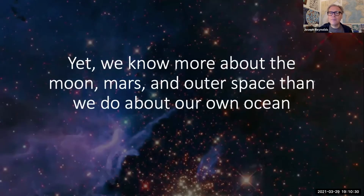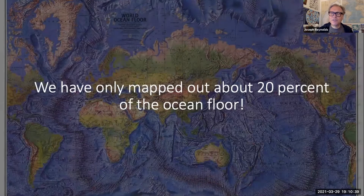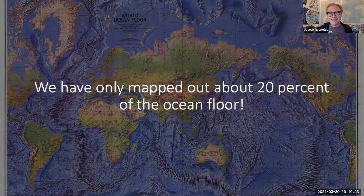People call this planet Earth — but there's not a lot of Earth on planet Earth. It's a blue planet. And yet we know more about the Moon, Mars, and outer space than we really do know about our own oceans. We've only mapped out about 20% of the ocean floor.